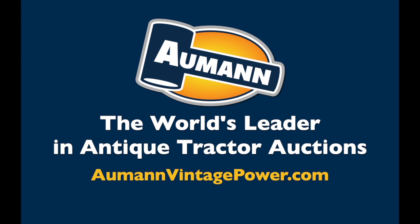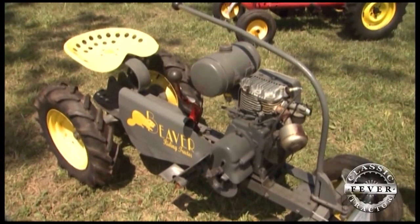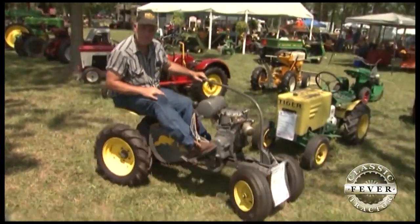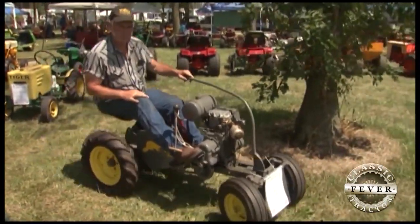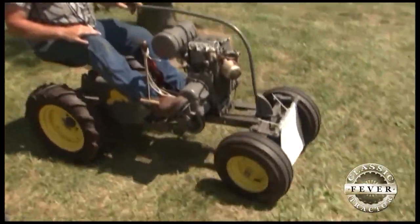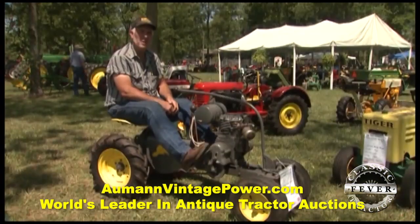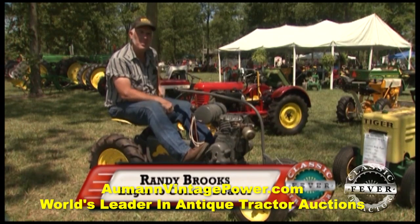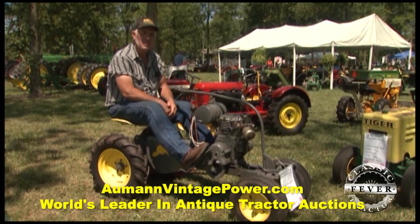Brought to you by Allman Auctions, the worldwide leader in antique tractor auctions. This Beaver GRT6 from back around 1950 is one of many eccentric tractors belonging to Randy Brooks of Trout Run, Pennsylvania. This is a Beaver made by Bard Manufacturing in Stamford, Connecticut — a 1950 model with about 5.5 horsepower and a Wisconsin engine.